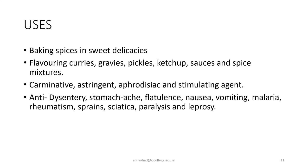Nutmeg and mace are used as baking spices in sweet delicacies, and also for flavoring curries, gravies, pickles, ketchup, sauces, and spice mixtures. They are also used as a carminative — releasing gases. As an astringent agent, they have a typical taste with astringency. Also as an aphrodisiac — there are Ayurvedic and Unani medicines in which Myristica is used as an aphrodisiac, along with different combinations and stimulating agents.